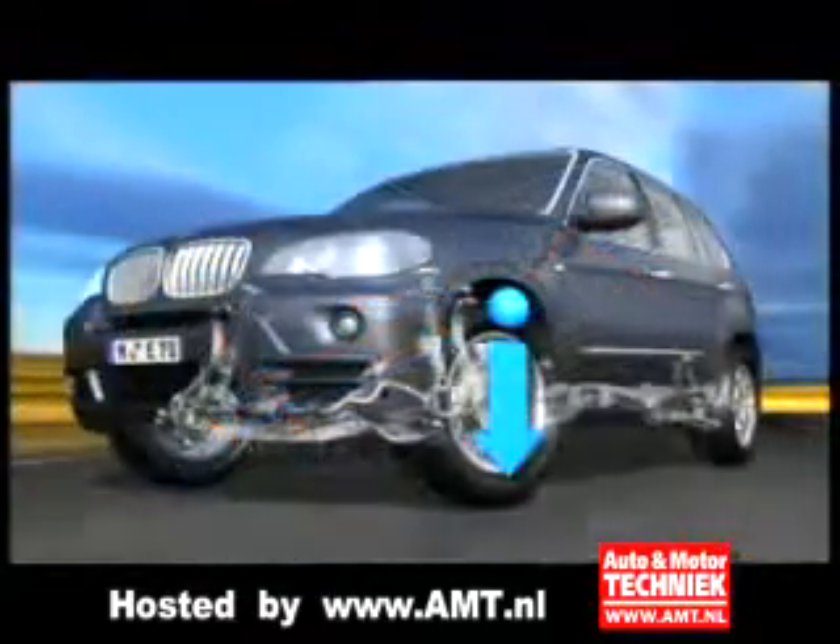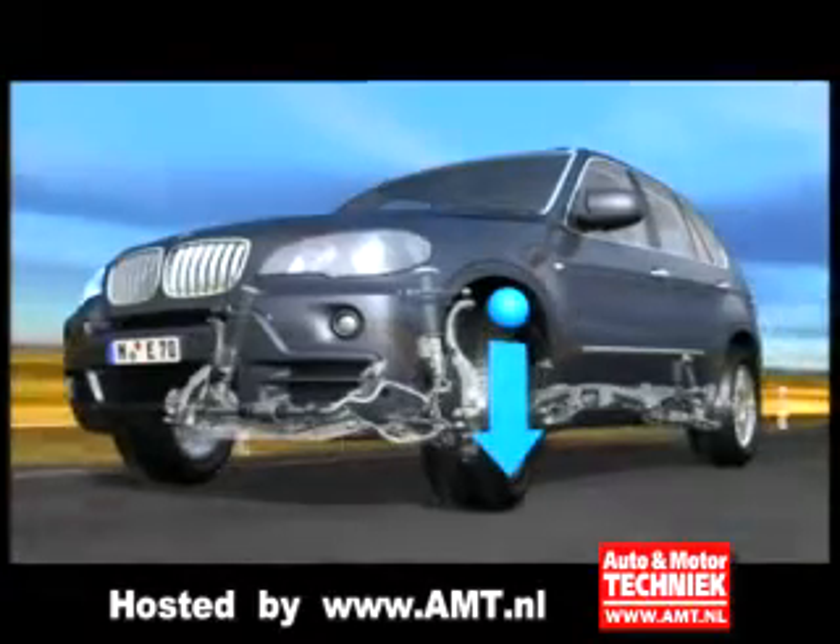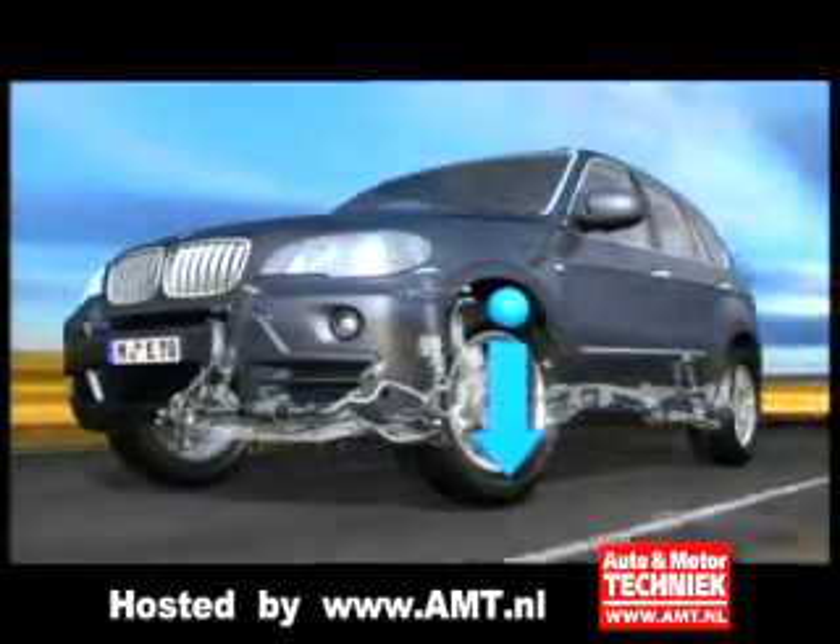Adaptive Drive demonstrates its strengths particularly in the X5, which, as a typical representative of the SAV class, has a high center of gravity and a high curb weight.